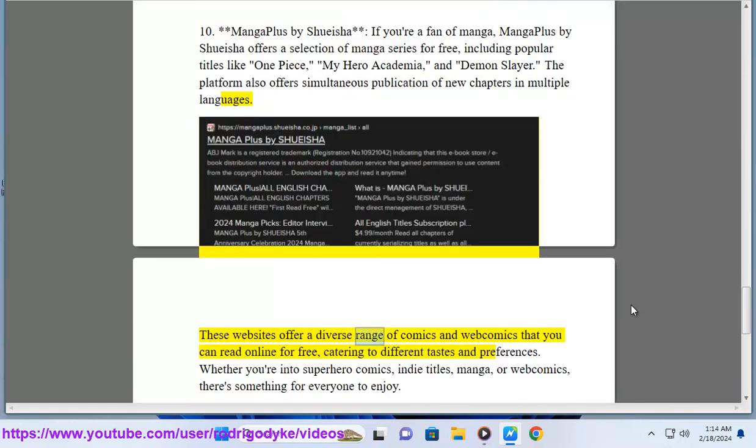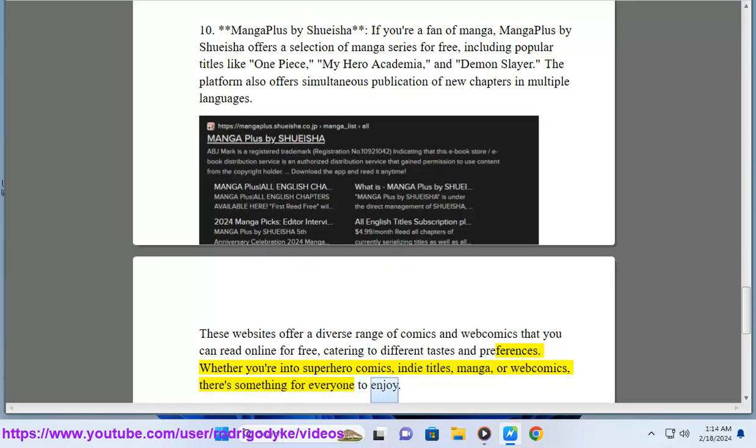These websites offer a diverse range of comics and web comics that you can read online for free, catering to different tastes and preferences. Whether you're into superhero comics, indie titles, manga, or web comics, there's something for everyone to enjoy.